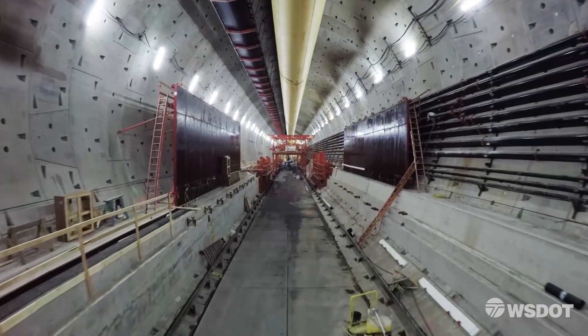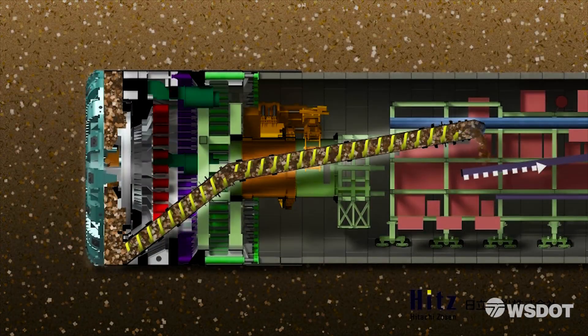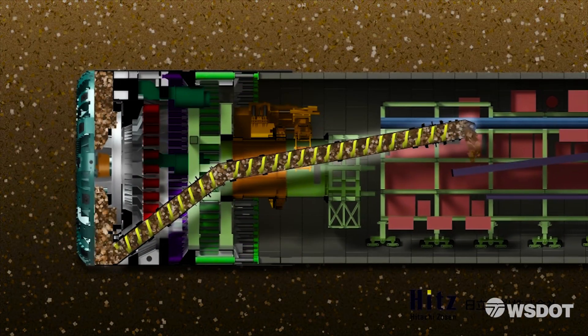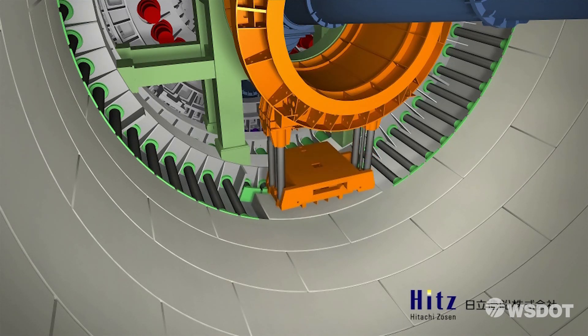Cody Heck is part of a team of ring builders on Seattle's SR-99 Tunnel. The tunneling machine Bertha digs the tunnel, then builds it ring by ring, guided by the ring builders.